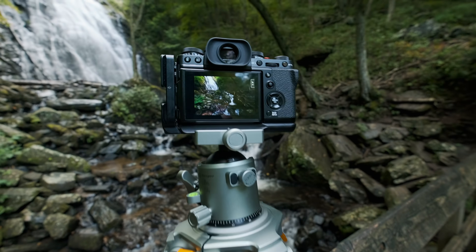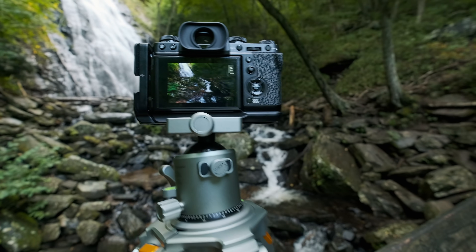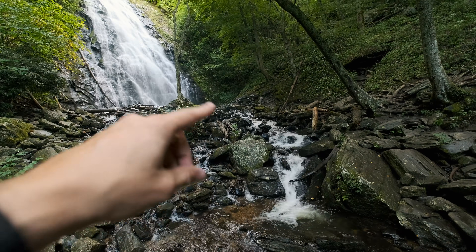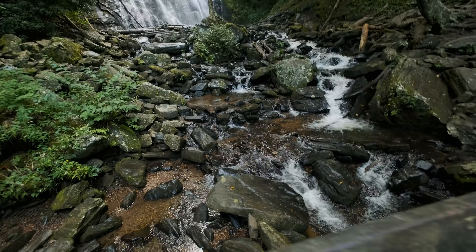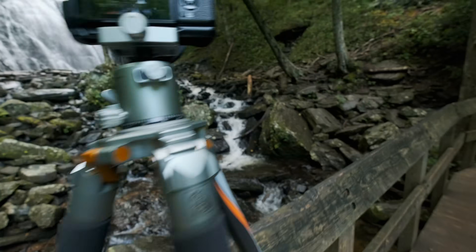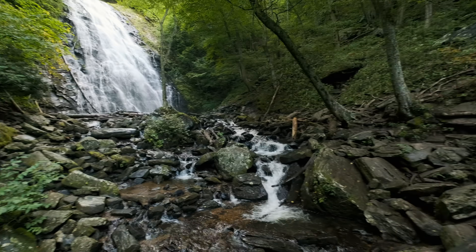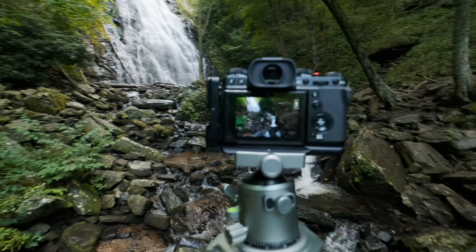I've come up to this bridge for the more obvious composition for one critical reason: it sits much higher, so I'm actually able to see the whitewater outflow of the waterfall. When I was down below, you can't see it — it gets cut off. From up here I'm able to see that outflow clearly, capture both groups of trees, and capture this side of the waterfall, because I like the balance that provides.